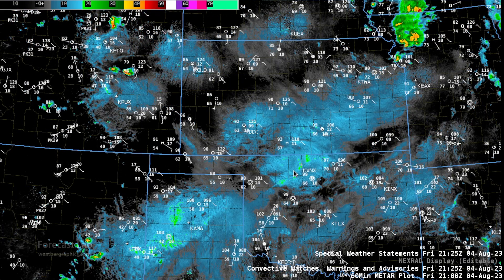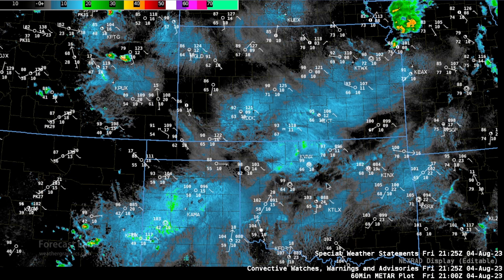Some of that heat extends all the way up into southern Kansas, though it becomes milder as you go north. The reflectivity product is very good for finding boundaries — when you're expecting a slight chance of storms or better, this is a very good product to be looking at, paired with the surface data.